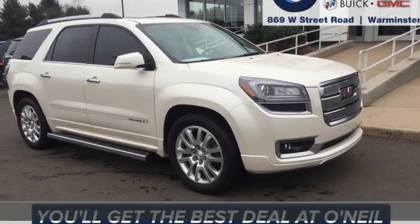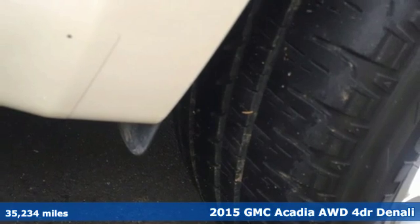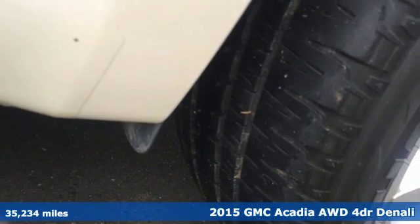Here's a 2015 GMC Acadia. It's just what you need in a full-size crossover. A large and impressive interior with functional carrying capability.